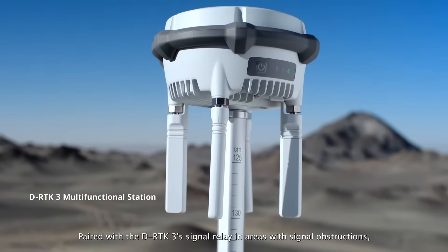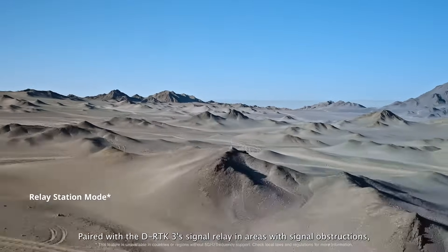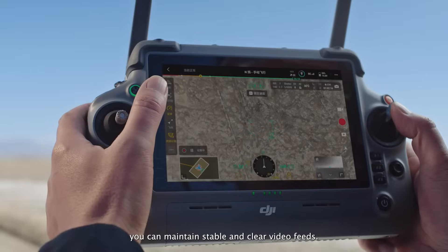Paired with the DRTK3 signal relay in areas with signal obstructions, you can maintain stable and clear video feeds.